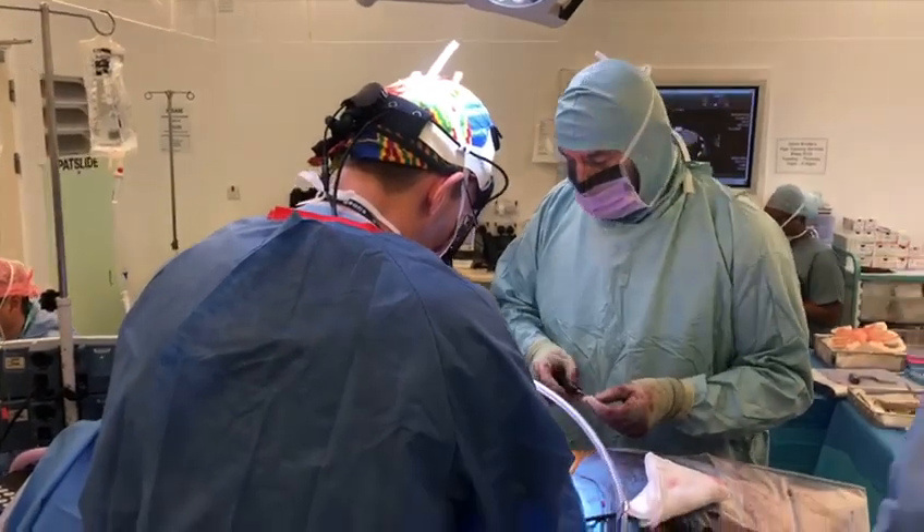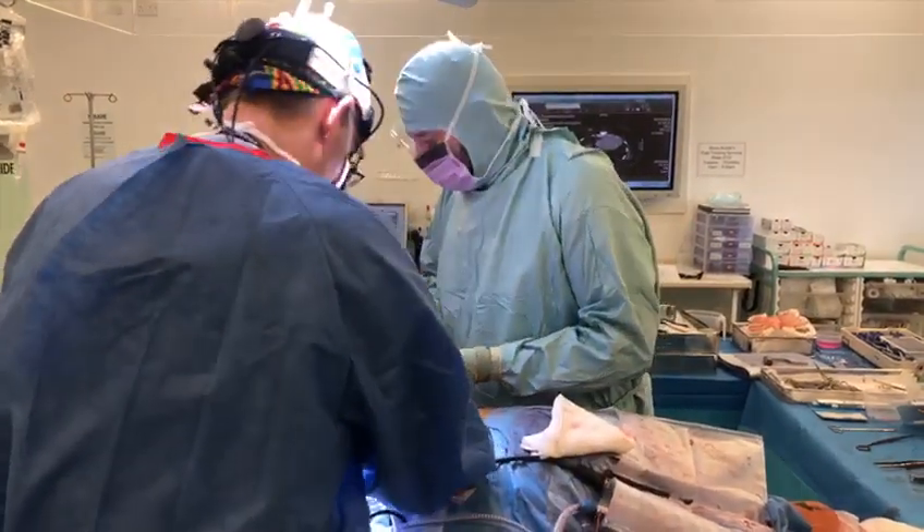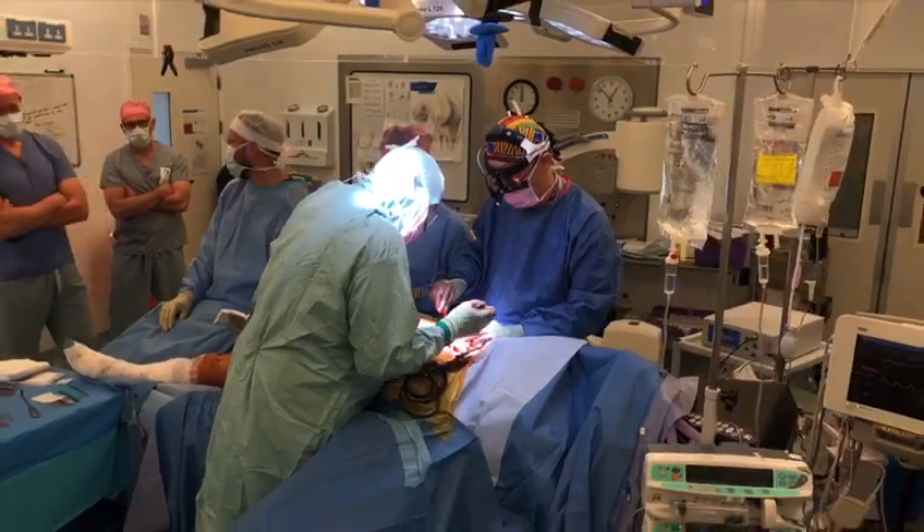Very few of these operations have ever been carried out. The patient is receiving a new sternum. Debbie has endured years of agony following an infection after heart surgery, and her sternum had to be removed.